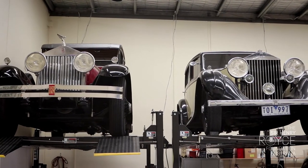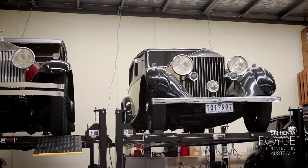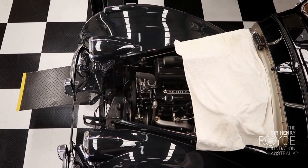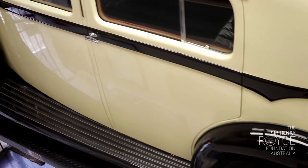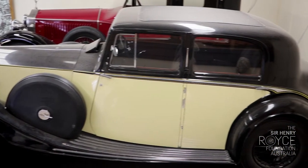Equipped with hoists and workshop tools, the LGSI hosts regular instructional sessions where Rolls-Royce and Bentley owners are taught about maintaining and servicing their cars. The LGSI also provides rented workshop and storage space for Rolls-Royce Club members, something that is not only very popular but helps cover the costs of keeping the doors open.